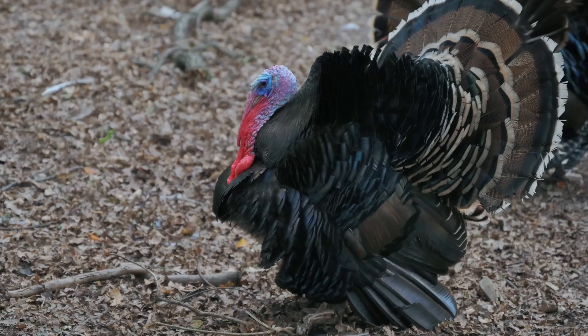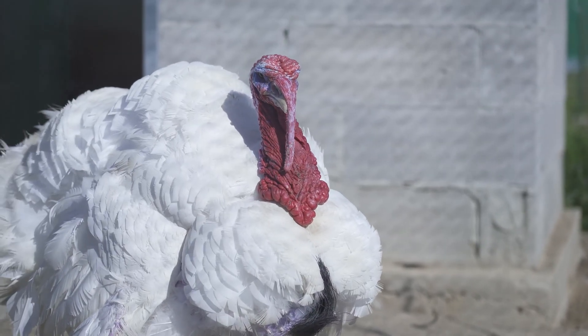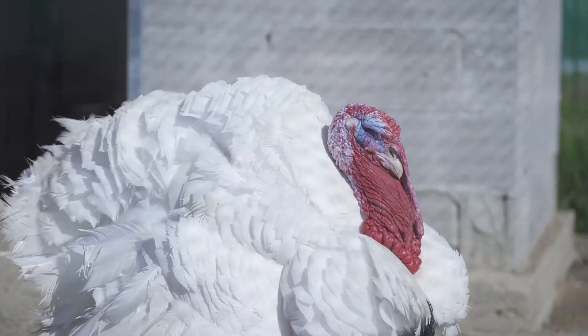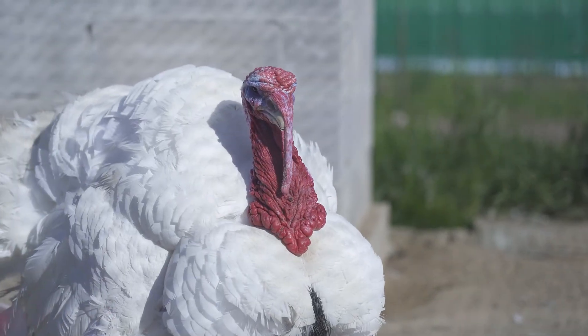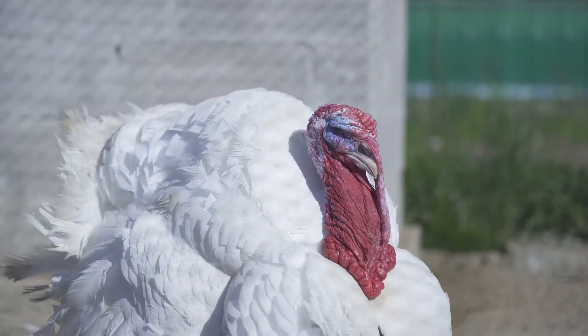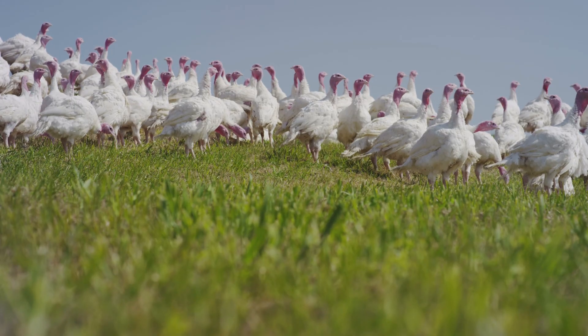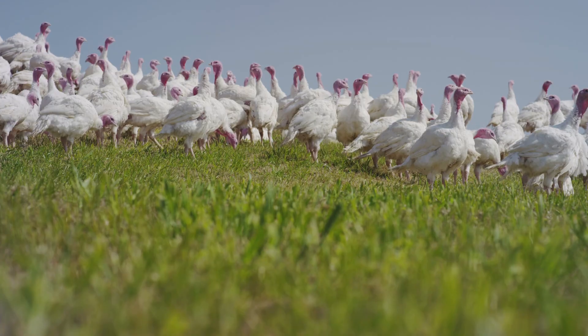A turkey's bare head and neck are covered in bumps, and males have a fleshy growth called a snood that hangs over their beak. The bright red wattle under their neck becomes more prominent during mating displays. Turkeys have strong legs with sharp spurs that males use for defense or dominance displays.